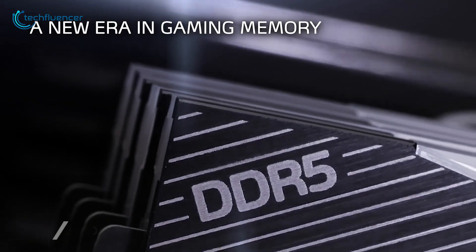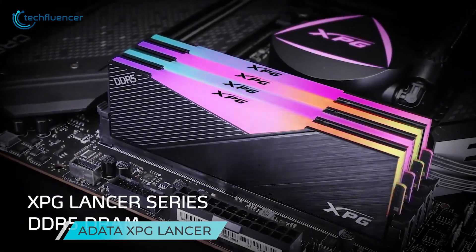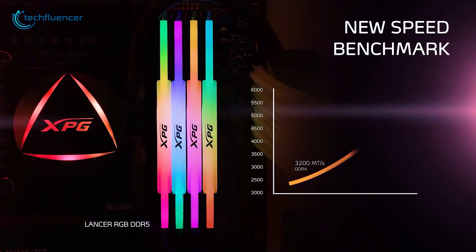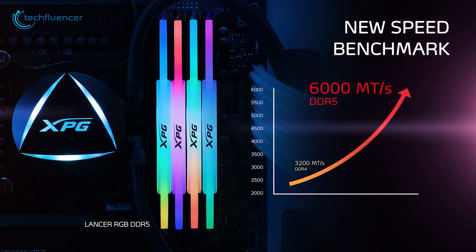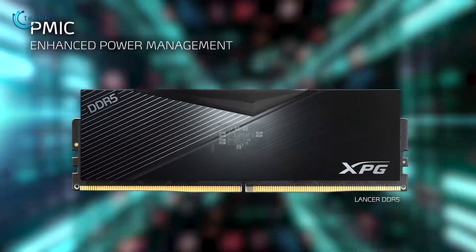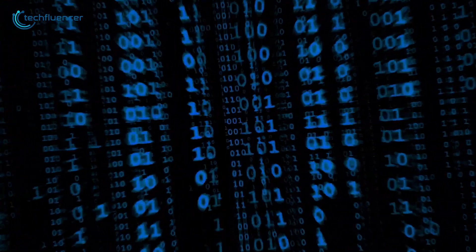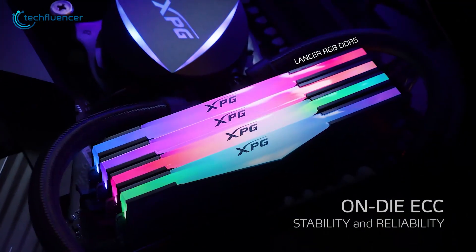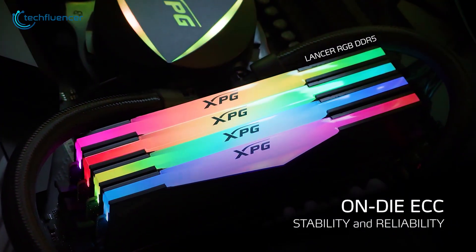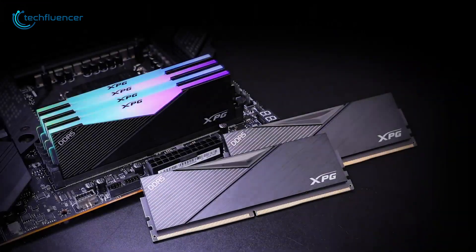Finally, our last product on the list is the ADATA XPG Lancer. This RAM has up to 6000 MHz transfer speed and is compatible with the latest Intel Z690 chipset. For additional power supply and stability, it has a built-in power management IC. This 16GB DDR5 RAM module also has impressive customizable RGB features, and a non-RGB version is available for users who prefer a cleaner look.